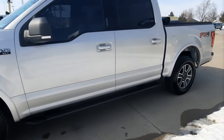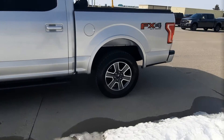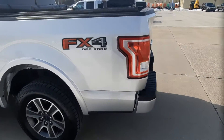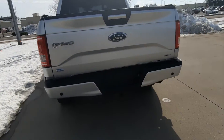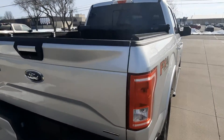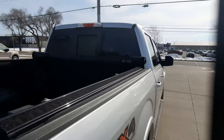This one does have running boards. It is four-wheel drive. It's got rear park assist, tow package, a bed liner, and a roll-up tonneau cover.